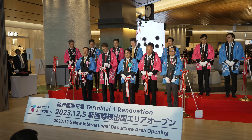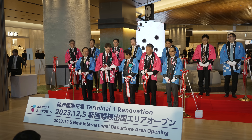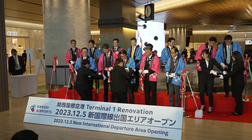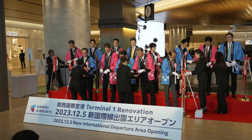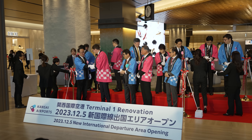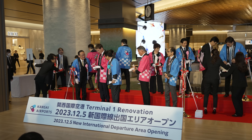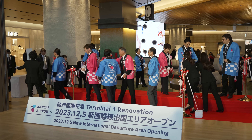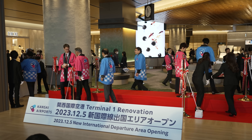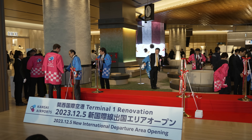皆様、今一度大きな拍手をお願いいたします。ありがとうございました。以上をもちまして、関西国際空港第一ターミナルビルイノベーション工事、新国際線出国エリアオープン記念セレモニーを終了させていただきます。朝早くからお集まりをいただきまして、誠にありがとうございました。皆様、どうぞ忘れ物などございませんよう、お気をつけてお帰りください。本日は誠にありがとうございました。